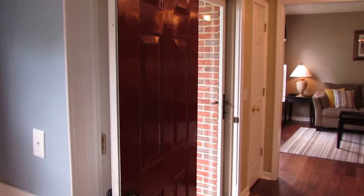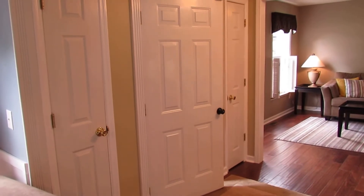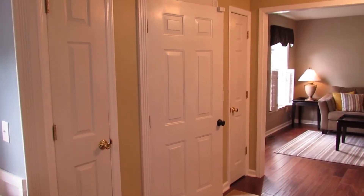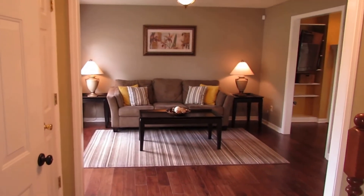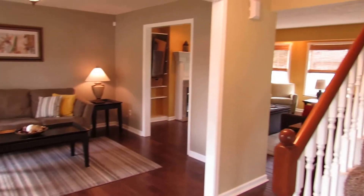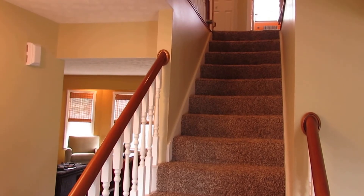We've worked our way back to the front door. Let me close it so you can see what's on both sides. I pointed out the coat closet on the right side — now on the left side, you've also got a coat closet. So two coat closets, one on each side. Plenty of storage for coats. Just one last look at the family room. All right, we've taken the tour downstairs — I'm going to meet you up at the top of the steps.